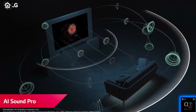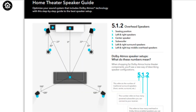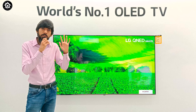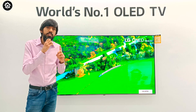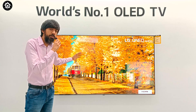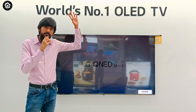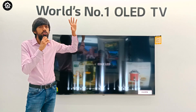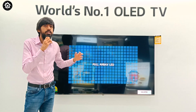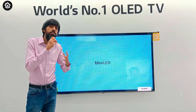The second exclusive feature is AI Sound Pro. It provides a 5.1.2 sound experience. In 5.1.2: '5' represents the main speakers, '1' stands for subwoofer — giving you a subwoofer-like experience — and '2' represents overhead speakers positioned above on the sides. So the QNED TV gives you a surround sound experience thanks to the Alpha 7 Gen 5 processor.